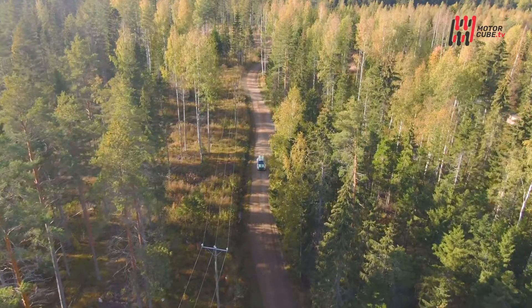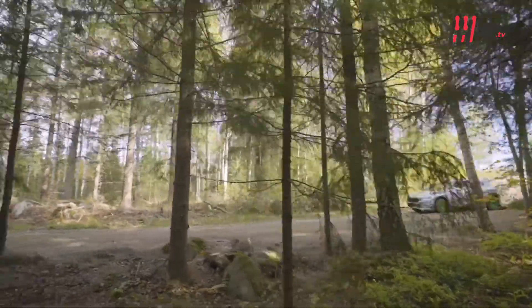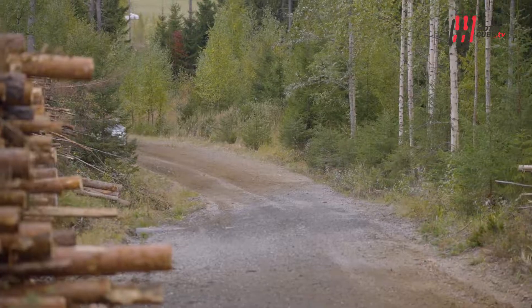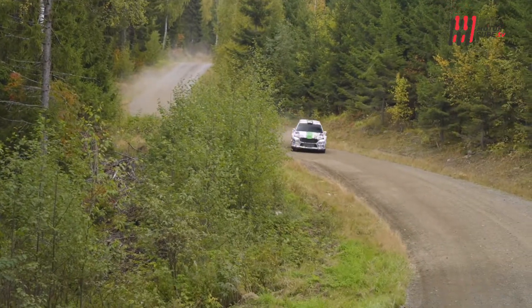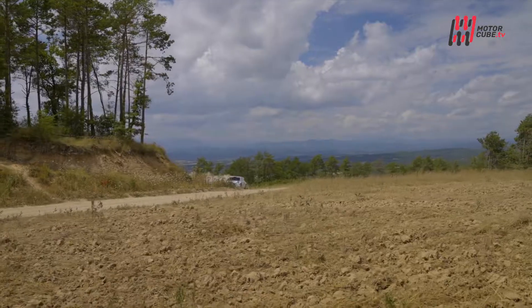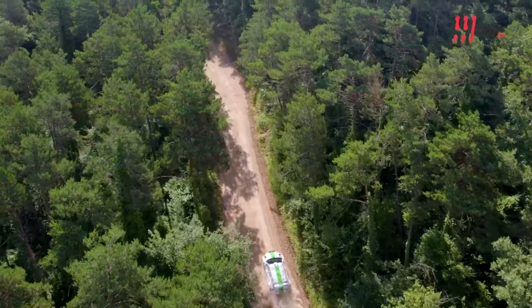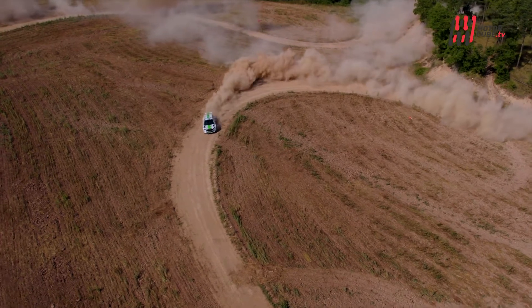La nuova compatta da rally della Fabia ha solo lo stile della serie di strada, stravolto sotto il segno della cattiveria senza mezzi termini per quanto riguarda appendici aerodinamiche e spigoli. I tecnici Skoda Motorsport sono partiti dal telaio per contenere il peso ed aumentare la rigidità in ogni condizione. Nuovi anche gli ammortizzatori, più rigidi e dalla corsa più lunga, per sfruttare al meglio lo schema delle sospensioni McPherson, sia davanti che dietro.